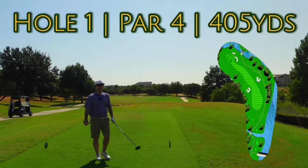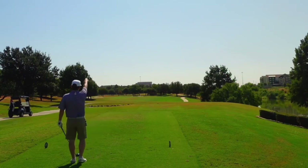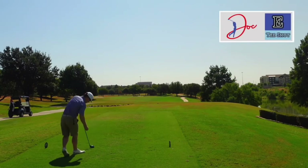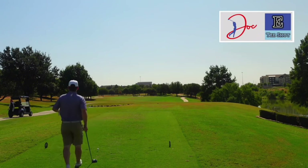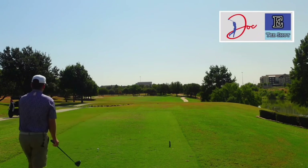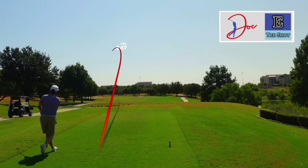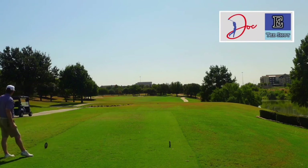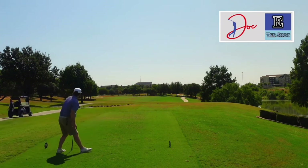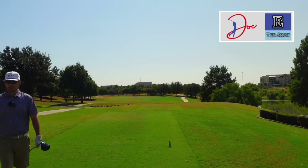Number one is going to be a par four, 405, a little bit downwind. Got 290 to the bunker on the right. Bunker on the left shouldn't be an issue. Let's see if we can find a fairway right here on number one. Little dogleg to the left. Pulled that a little bit, but I hit it really well. As long as it missed that bunker on the left, we should be sitting really good. Let's go find it.